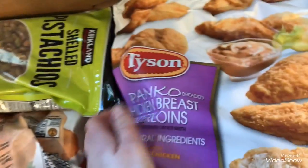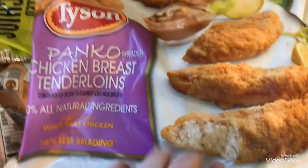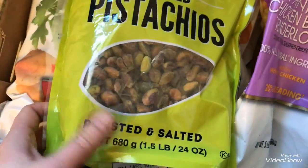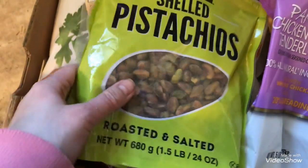And then I got some more panko chicken. These things are like our favorite ever — they're so delicious. They're spendy but totally worth it. And then I got the Kirkland shelled pistachios. I have just been loving pistachios so much lately.